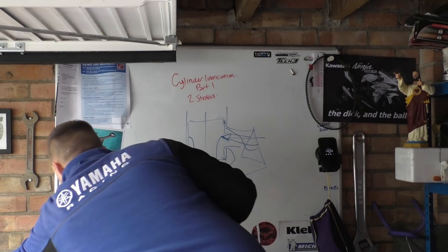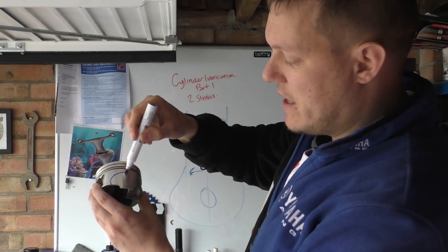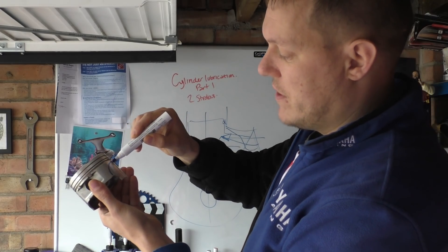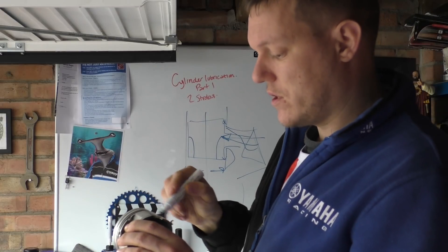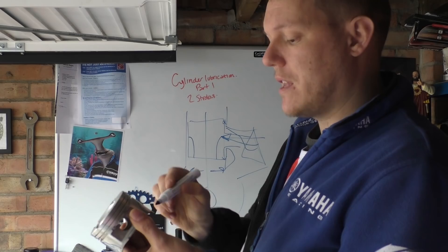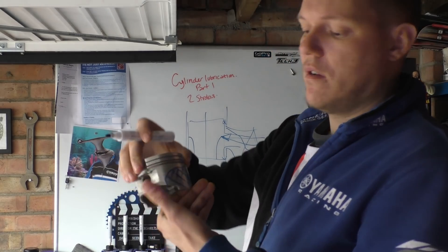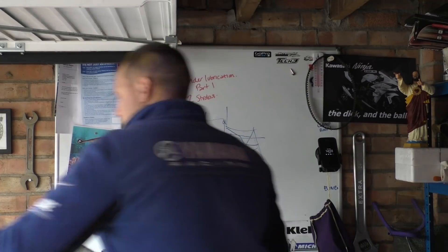Here, this region and this region — this is a really quite clean piston — but those two regions there are where piston slap occurs on your side skirts.